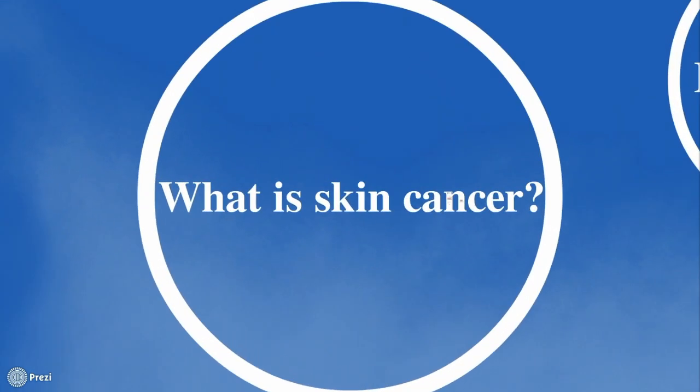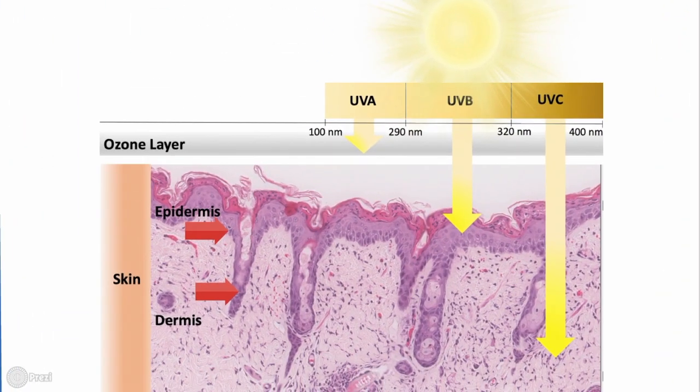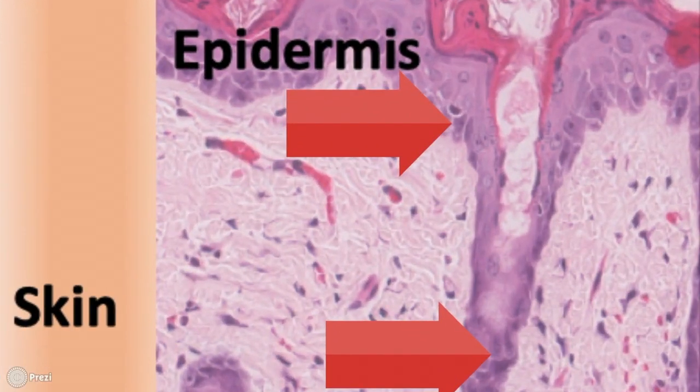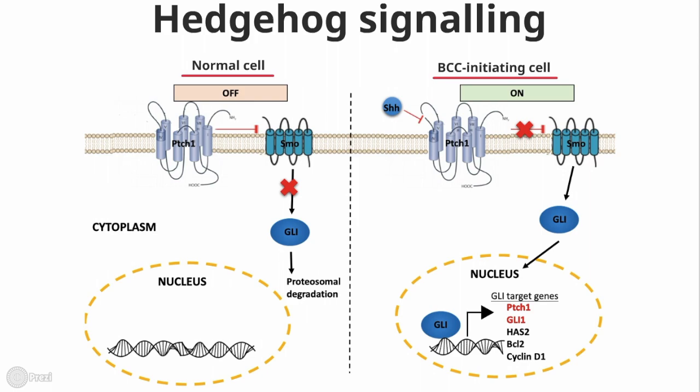So what is BCC? It's the most common form of skin cancer, affecting 4.3 million individuals worldwide. It's primarily caused by prolonged UVB exposure, and the tumors arise from the stem cells in the epidermis. Interestingly, atypical activation of sonic hedgehog signaling is essential for BCC initiation.